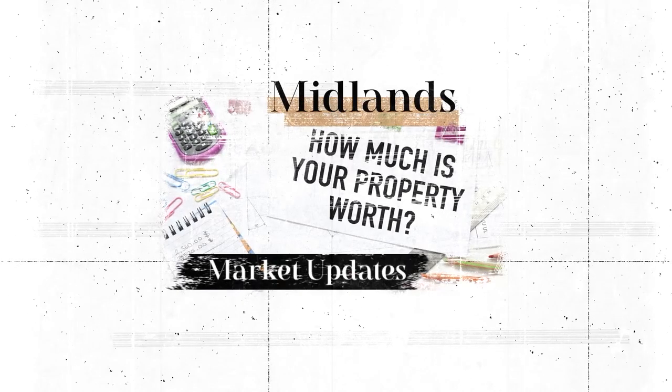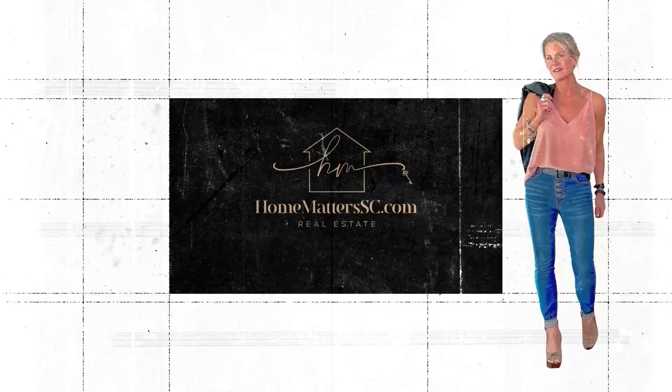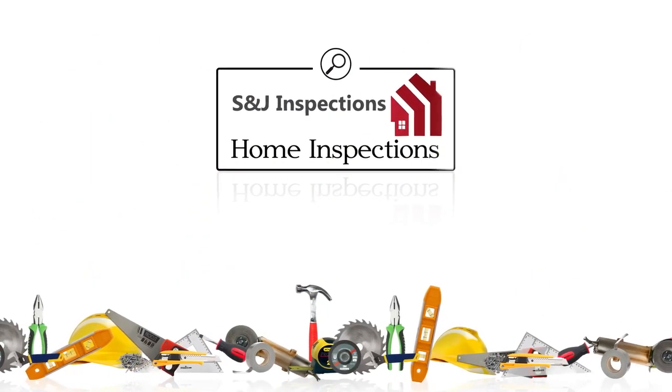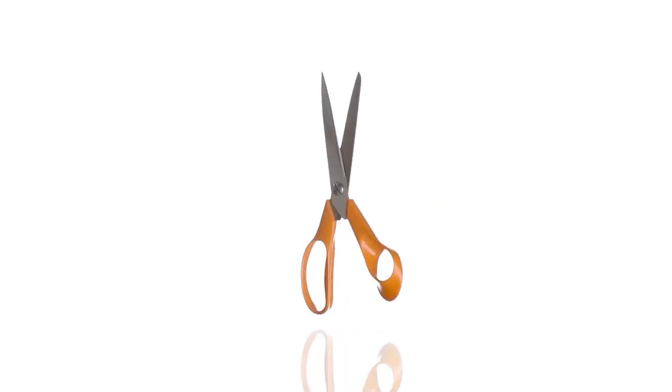Writing contracts is not who we are, but hearing what isn't said is. We're Home Matters, for people who want more. This episode of Home Matters has been brought to you in part by S&J Home Inspections, serving Columbia and Lexington, South Carolina and surrounding areas with quality home inspection services.